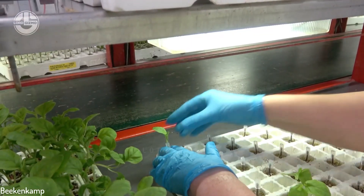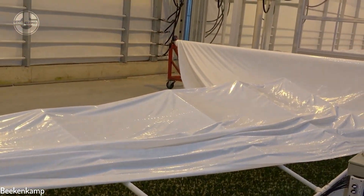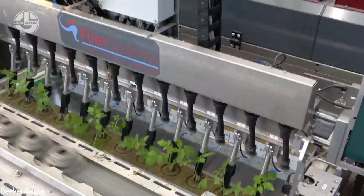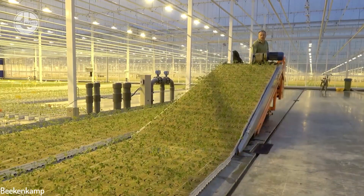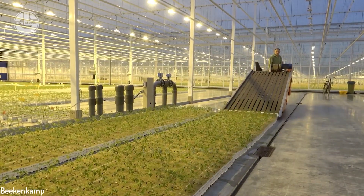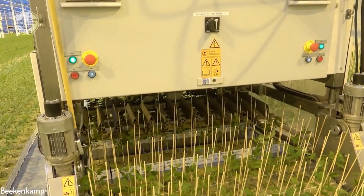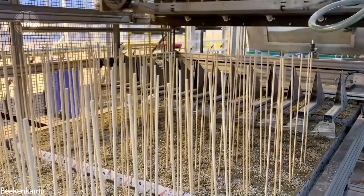As soon as the seedlings have two sets of leaves, they'll be prepared for transplanting. The seedlings will be moved to a larger container and lined up inside a greenhouse farm. A machine will then pick up the seeds one by one and line them up on a conveyor belt, placed in specific and consistent spacing so they fall perfectly on the growing media. Since cucumbers are a vine type of crop, they need a support system, and this machine is designed to add a stick that will function as the cucumber's support.